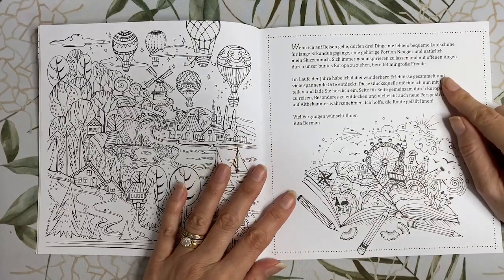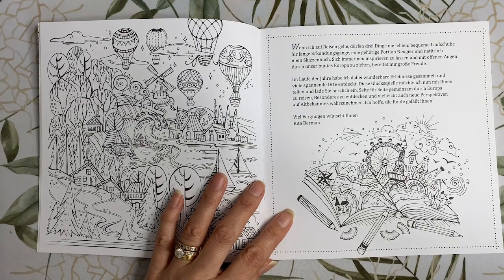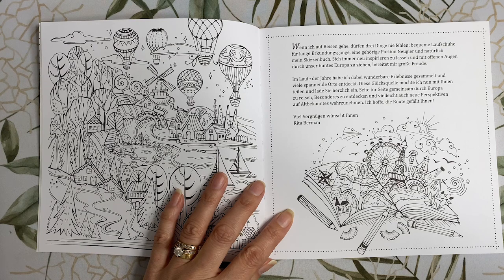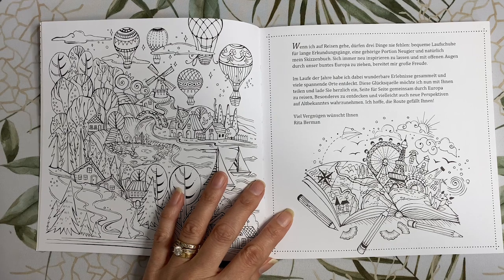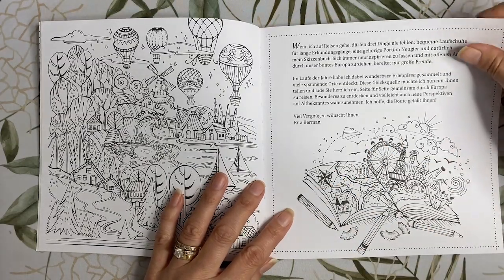On the next page we've got an introduction which I have translated: 'When I travel, three things should never be missing: comfortable running shoes for long expeditions, a good deal of curiosity, and of course my sketchbook. To be inspired again and again and with open eyes moving through our colourful Europe gives me great pleasure. Over the years I have had wonderful experiences and discovered many exciting places. I would now like to share this source of happiness with you and invite you to travel page by page through Europe together.' We also have a travel map down the bottom to colour in.